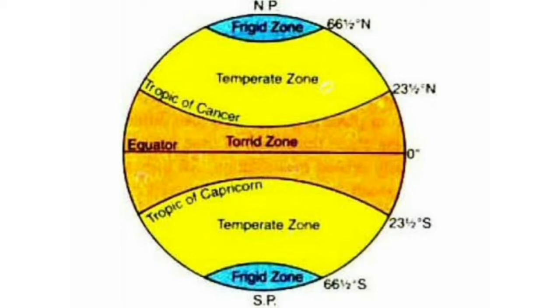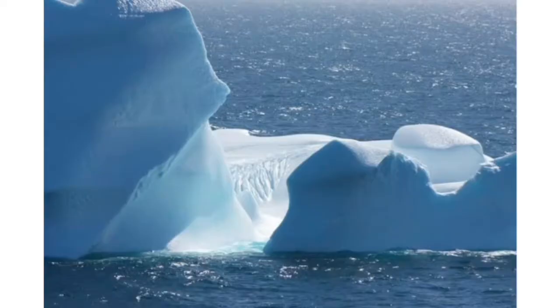There are two Frigid Zones, one in each hemisphere. The Northern Frigid Zone lies between the Arctic Circle, 66 and 1/2 degrees north, and the North Pole, 90 degrees north. While the Southern Frigid Zone lies between the Antarctic Circle, 66 and 1/2 degrees south, and the South Pole, 90 degrees south.